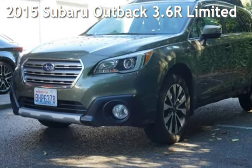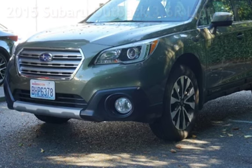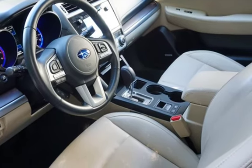Presenting a pre-owned 2015 Subaru Outback 3.6R Limited. This four-door wagon has a six-cylinder, 3.6-liter H6 engine, with all-wheel drive, and an automatic transmission.